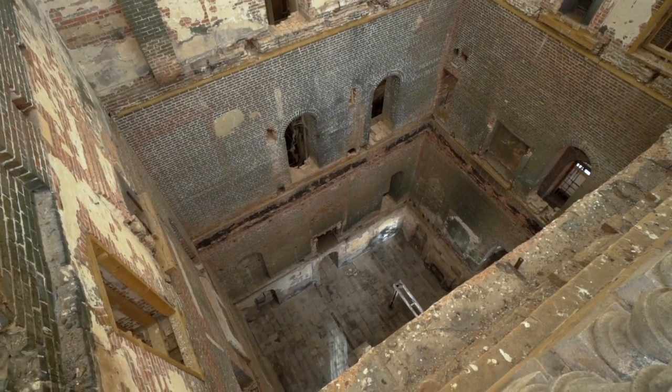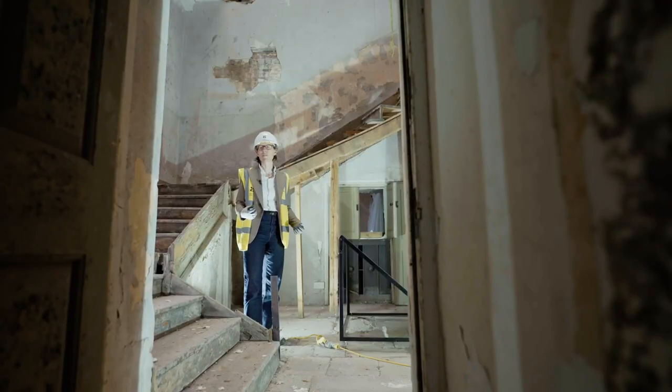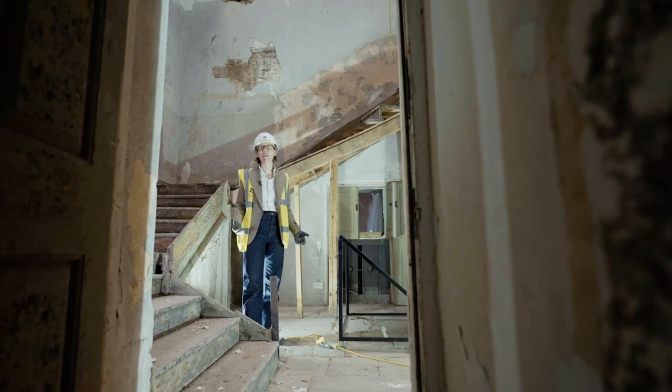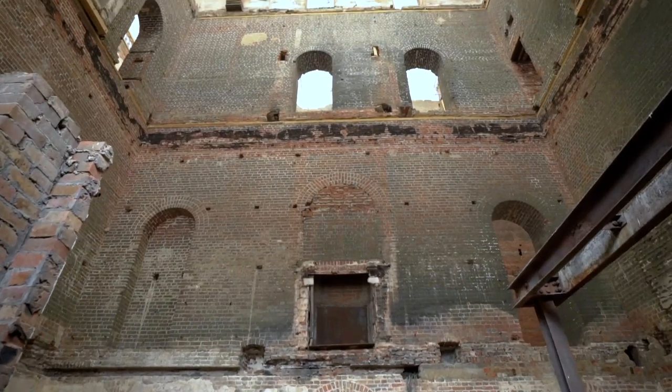I think that the new vision that we have for Clandon is absolutely right. It doesn't cover up the wonder that we see today here. It allows the house to tell us its stories, to uncover the story of its making.